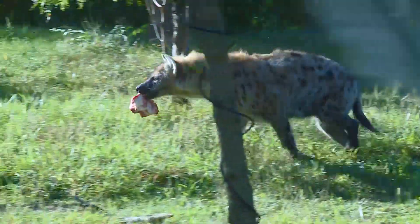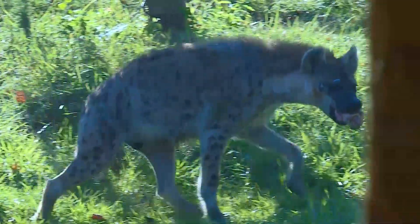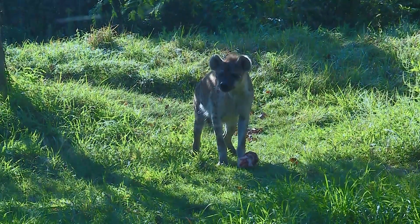Another fun fact about hyenas is that they are actually very successful hunters and they typically are able to catch 95% of their prey. That's a good success rate — it's very high. They have a higher success rate than lions.